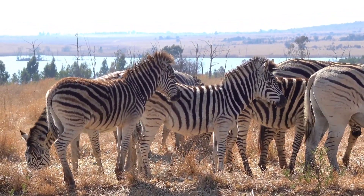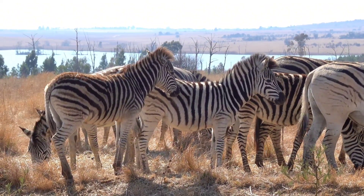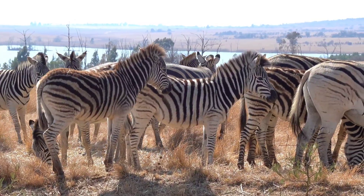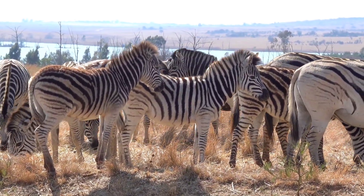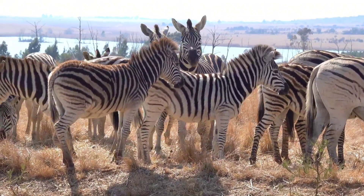Temperature regulation. Zebras live in hot, sunny environments, and their black and white stripes may help them manage body temperature. The black stripes absorb heat, while the white stripes reflect it, creating small air currents that help cool the zebra's body. This balance helps them stay cooler under the scorching sun.